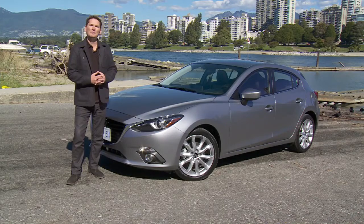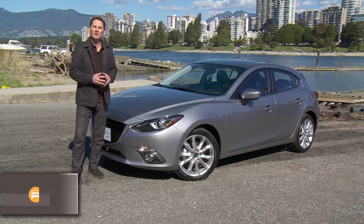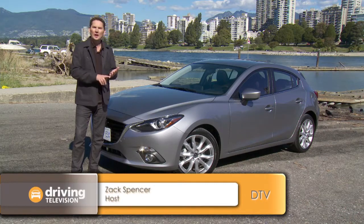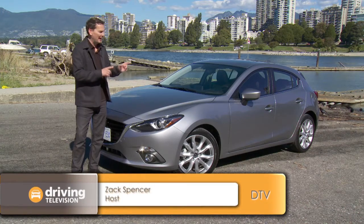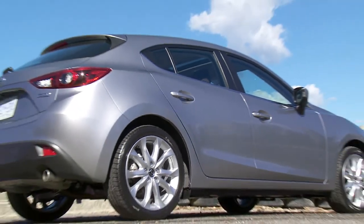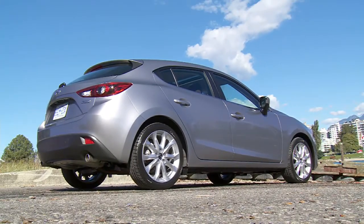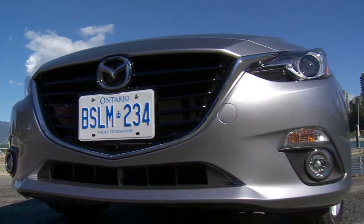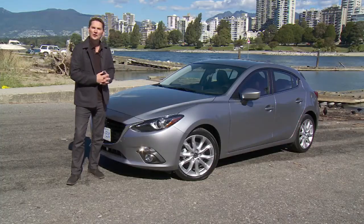This is the 2014 Mazda 3, the third vehicle for Mazda to get a full suite of Skyactiv technology. It started out with the CX-5, then the Mazda 6, and now this. From the wheels up, it's a brand new vehicle — platform, engine, transmission — and it all comes together to provide a more dynamic looking vehicle, greater handling, and better fuel efficiency.